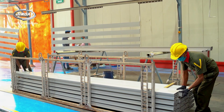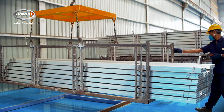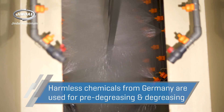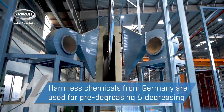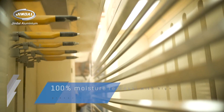Let's get a quick peek into the process of powder coating aluminium and its manufacturing facility near Bengaluru, India. On arrival, all aluminium products are thoroughly cleaned and pre-degreased with non-toxic chemicals and technology, and then degreased. The moisture-free profiles are now ready for coating.